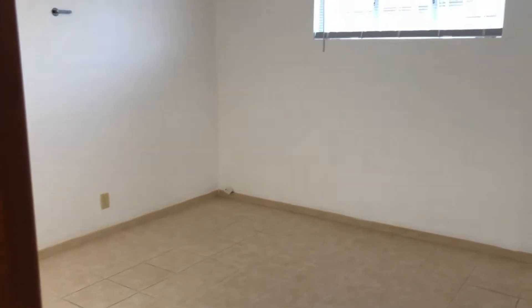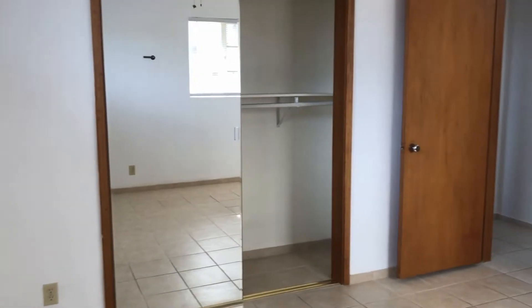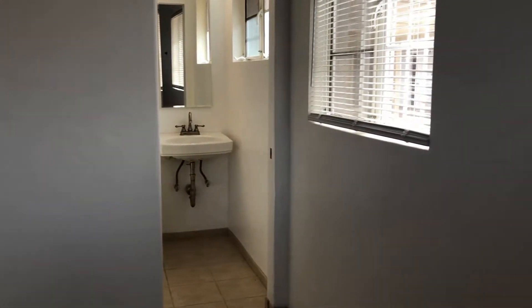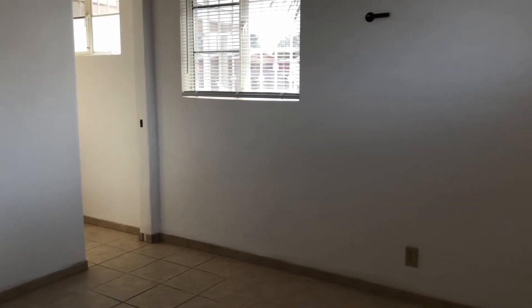And here is your master bedroom. This has the same flooring as the hallway, and the master does look out into the back of the home.